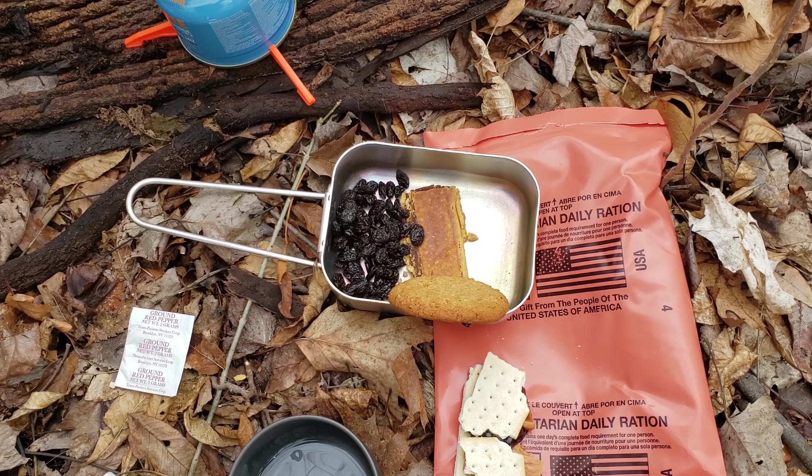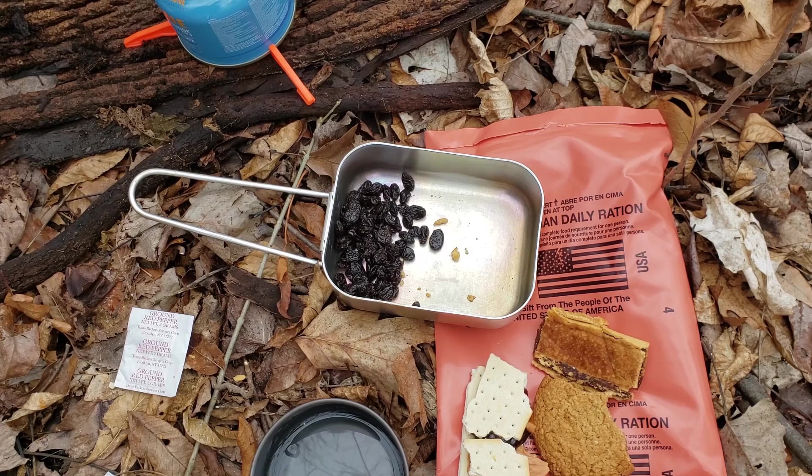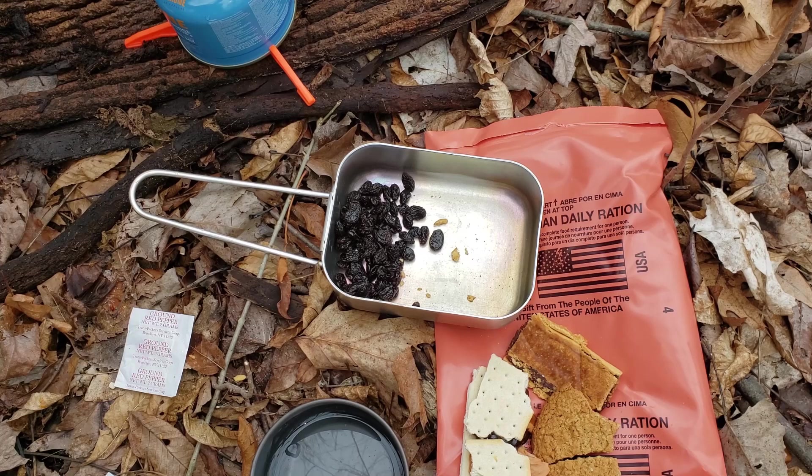I tried to get them down but they were not good — my body almost straight-up rejected them — so we'll just get those out of there. The oatmeal cookie is really good. It is hard as a rock, but as far as actual taste — look at this thing, it snaps — it's got a nice hard exterior but the flavor is good. Nothing wrong with that.